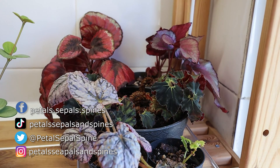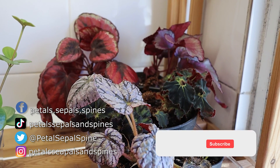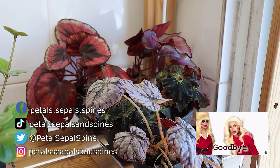I hope you found this video useful or at least informative. If you want to see more videos from us, don't forget to subscribe to our channel. And we'll see you next week. Goodbye.